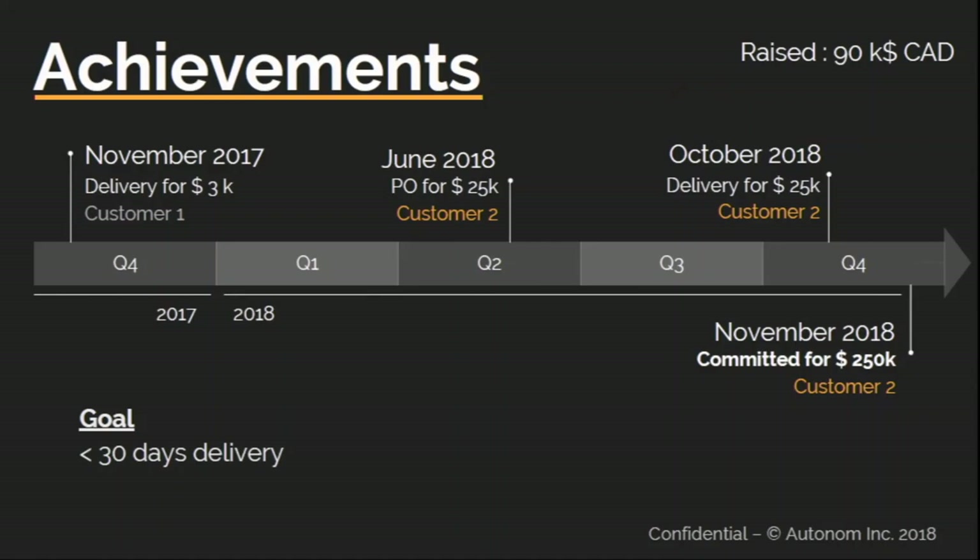As of now, we've raised $90,000 — mostly founder and grants money — which allowed us to close two early customers in India with a miniature version of what we're doing. I'm very pleased to announce today that our second customer has committed to buy $250,000 worth of our battery solutions.